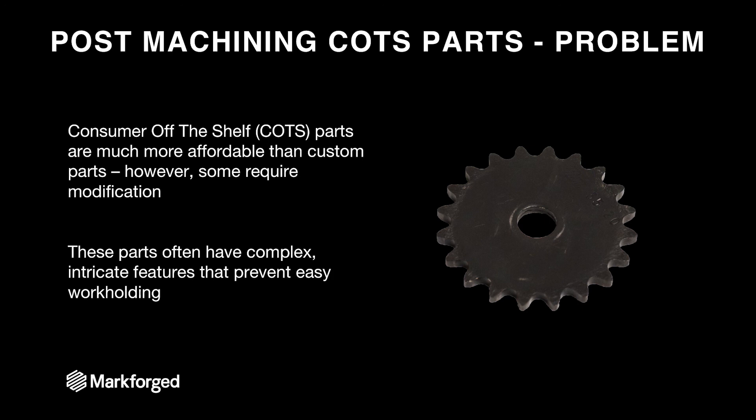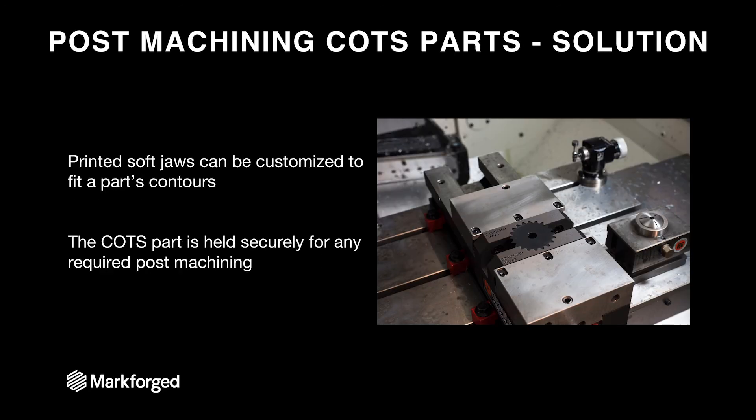Our last use case is post-machining COTS parts. Consumer off-the-shelf parts are often much more affordable and a better option when designing a product, but most COTS parts don't fit perfectly into assemblies. Modifying them allows more design freedom, but is often a pain because these parts have complex, intricate features — like this sprocket here — that make it really hard to hold in a mill. If we wanted to mill pockets into this sprocket to make it lighter, we need to hold it in an interesting way, and that way can be a Markforge soft jaw. These soft jaws are bolted into a mill vise holding the sprocket. You can even put your part number into them, making it easy to diagnose which soft jaws you have and reuse them for future runs.